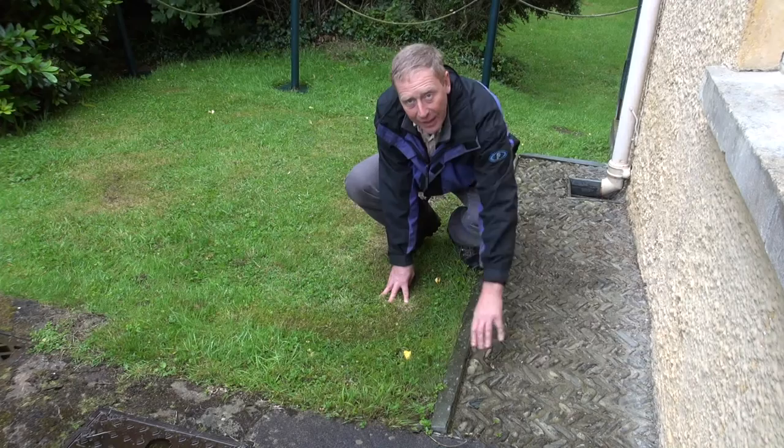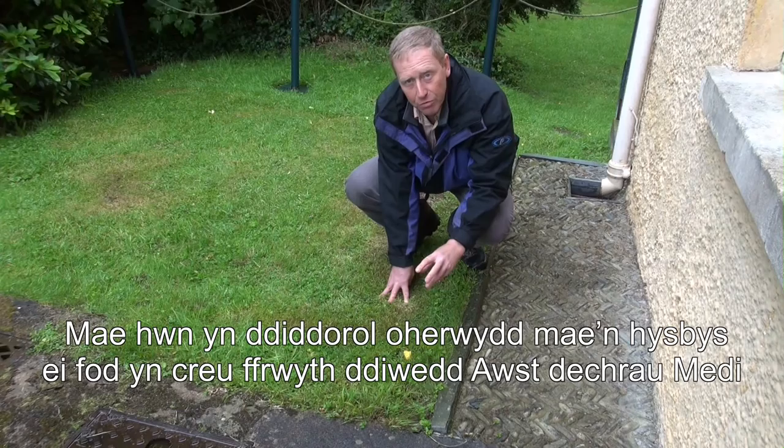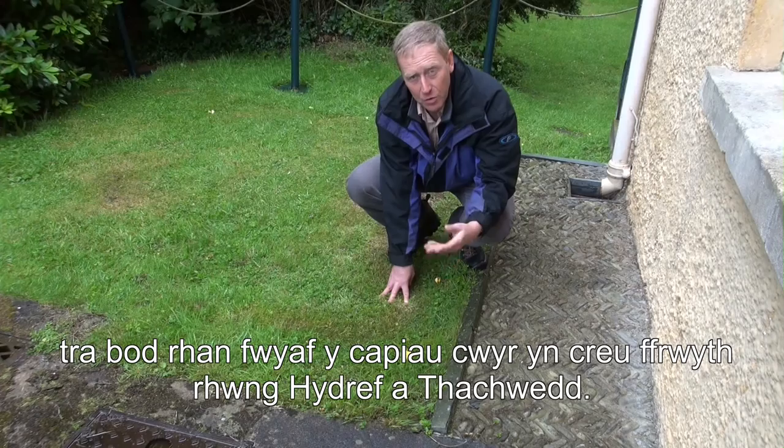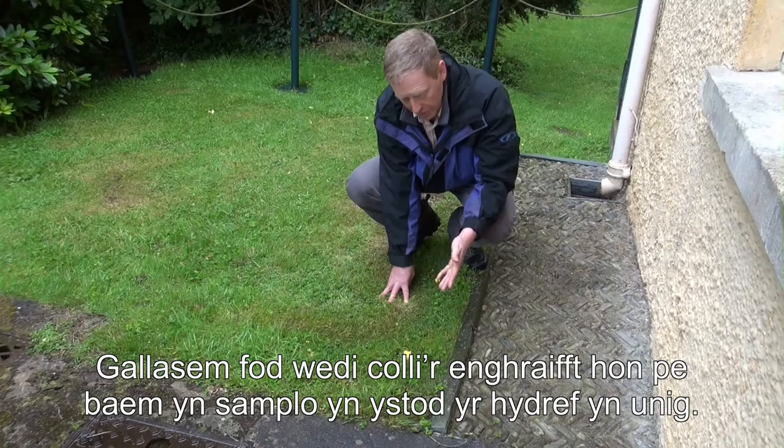The wall is just here. This one is quite an interesting species because it is known to fruit quite early — you tend to find it in late August, early September, as opposed to the October-November time that most wax caps usually fruit. So this is an example of one that might be missed if we only did sampling in the autumn.